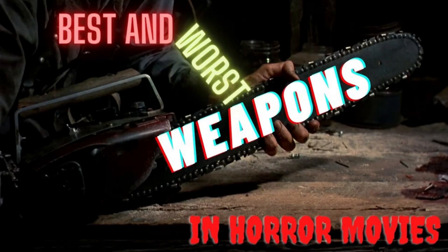Hello all you lovely horror geeks! Get ready for another installment of Horrific Goodness! Today we are taking a look at some of the best weapons used in horror movies. So sit back and enjoy the carnage, or lack thereof, as I, your lovely host Mercy Grimm, take you on a trip through horror movie weapons history.